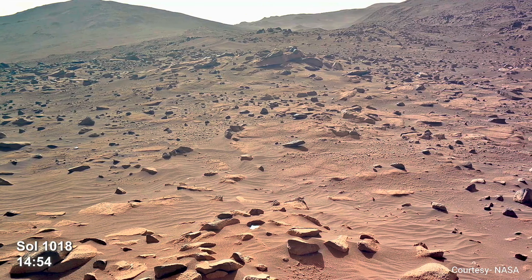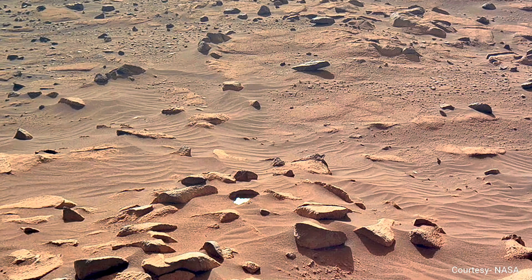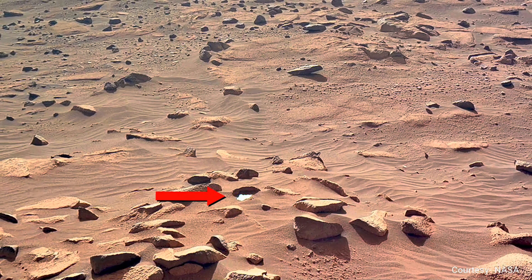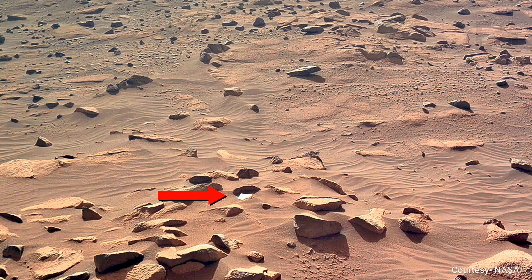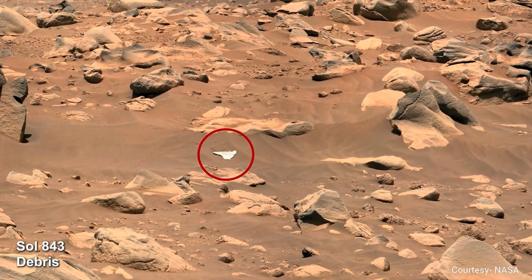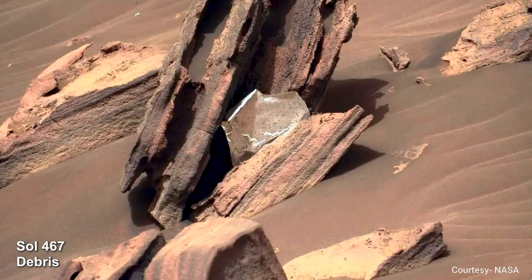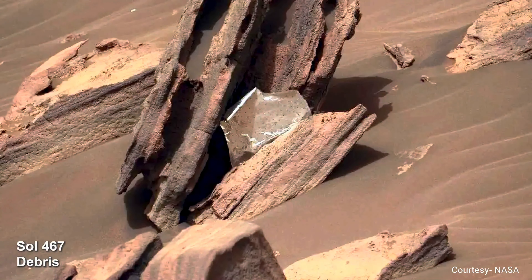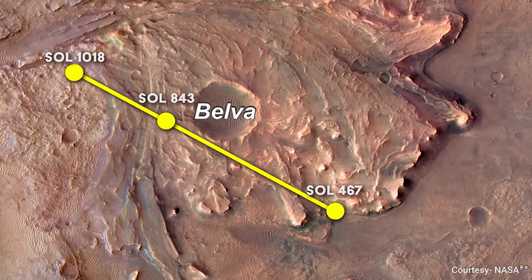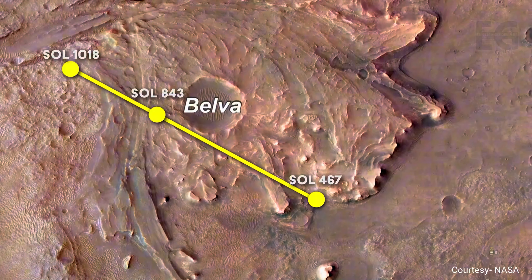Meanwhile, Perseverance comes across something incredible — a piece of multi-layered debris from the sky crane explosion. There's something very unique about this particular piece: it's likely the same piece of debris spotted twice before, and it appears to be following the rover. A map shows the locations where this piece has been found. The debris is moving northwest, indicating the wind is blowing in that direction.